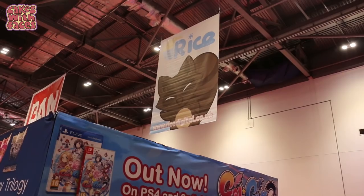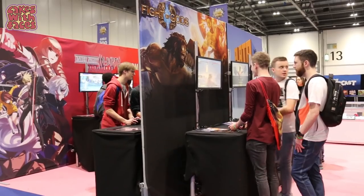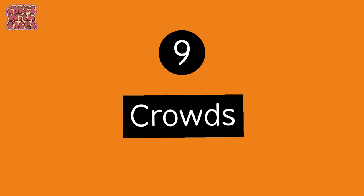Number eight: games. There are game demos to play — not as many as if you went to a whole video game show, but you can see what's new and what's coming up in the next couple of months. Sometimes they have big displays or statues for you to pose with.